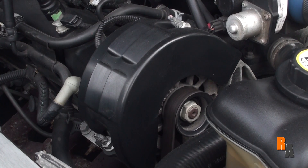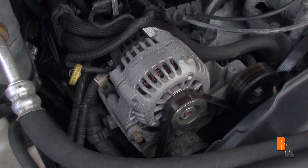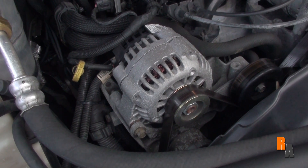This is the alternator. You can identify it by its cylindrical shape and the coiled wire inside. This is basically your car's generator. When the power from the battery is used to start the car, your alternator recharges the battery and keeps power flowing throughout the electronics in your vehicle.